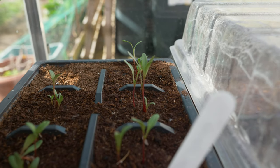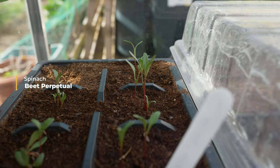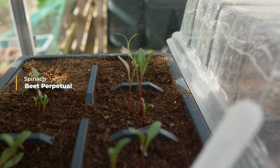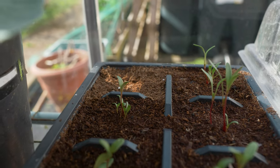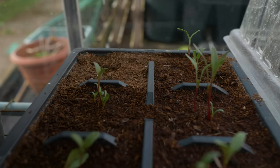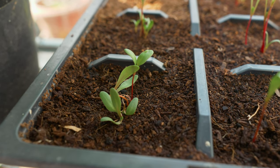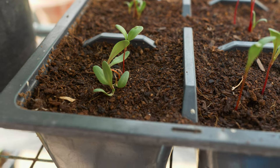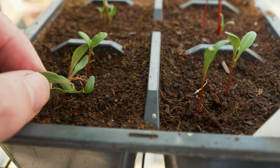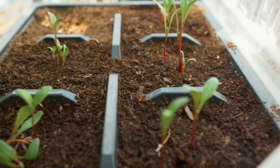The next seedling I'm looking at is spinach, and they've done pretty well. These are a cut-and-grow-again variety so you don't need too many of them to have a really good supply throughout the year. Not really sure what happened to that seed station at the end that didn't seem to grow anything at all, but the rest have done pretty well. I've sown multiple seeds into each station and some are doing okay while others are not so strong, so I'll probably pull the weaker ones out.